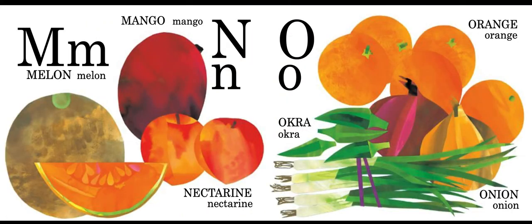M is for melon and mango. N is for nectarine. O is for okra, orange, and onion.